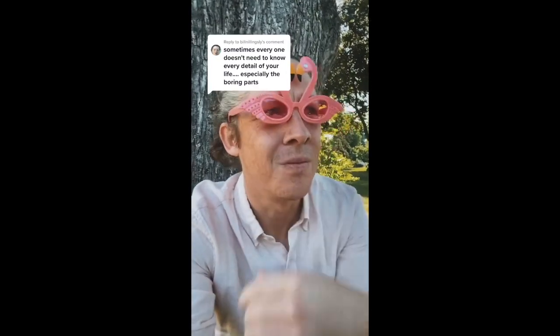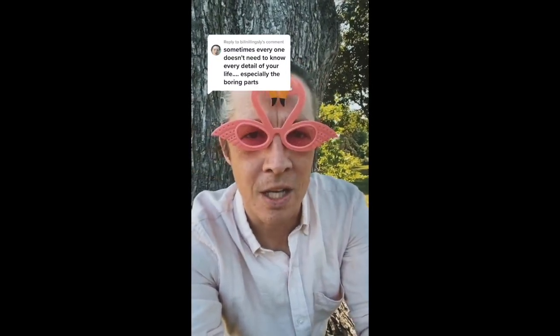Hey Bill, the other day I borrowed my daughter's sunglasses. You might have seen them in one of my videos and she wasn't very happy about it. She said I had to wear these as penance today. I said, but those aren't boring. She said, it's not my problem. I said, but the video is supposed to be boring. She said, you're going to do fine.